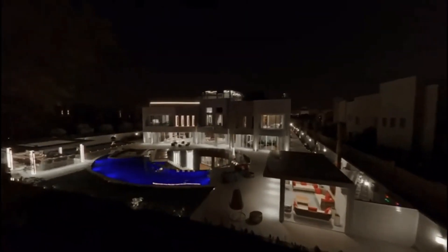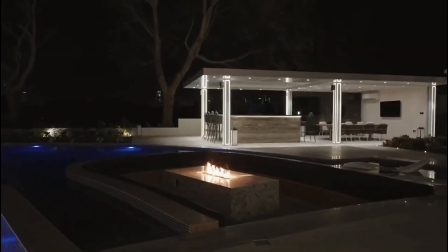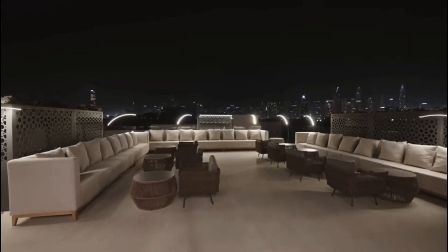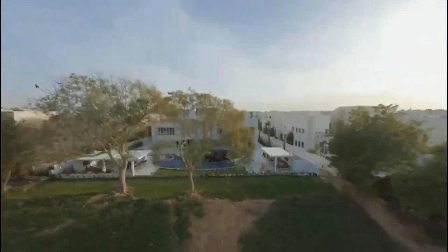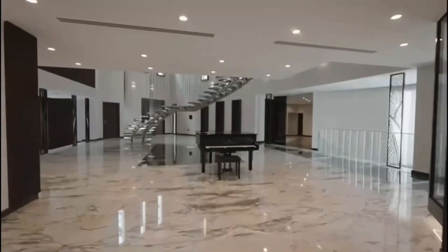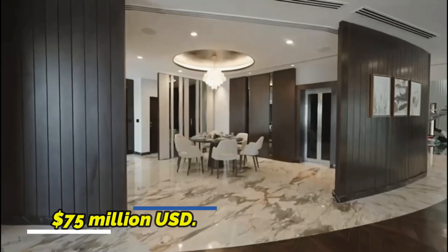Within a month of being advertised off-market, the mansion was sold. One of the city's biggest parks, Dubai Hills Park has a surface area of 180,000 square meters. The park is close to all of the major neighborhoods and is part of the lovely view from the residential buildings in the heart of Dubai Hills Estate. The average price of Dubai Hills Mansion is $75 million.